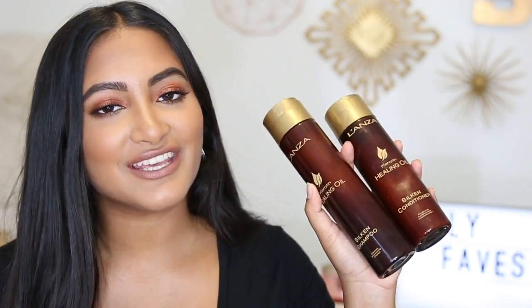Next up is hair care. I know you guys have been commenting asking me for a hair routine, and I want to put it out for you guys, but I just started trying these new products like three weeks ago or something. So I just wanted to solidify that routine before I do that. But these are definitely in my July favorites. This is from Lanza — it's the Keratin Healing Oil. It's the Silken Shampoo and Silken Conditioner. I never really realized a big difference in using different shampoos and conditioners before. But these make my hair feel so soft like never before.